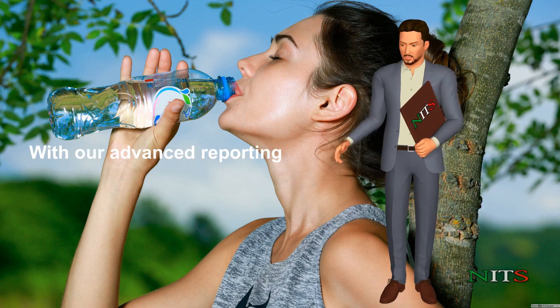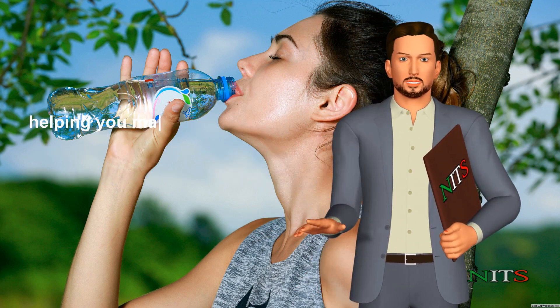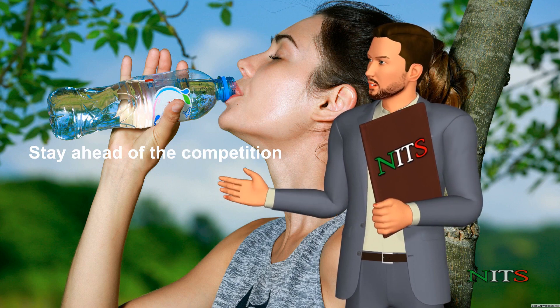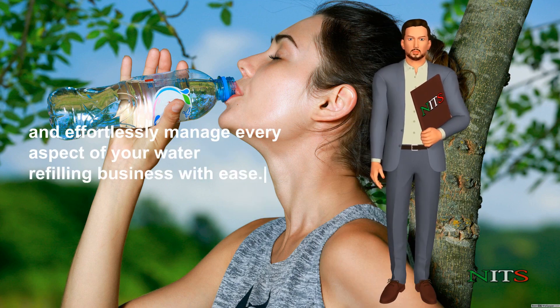With our advanced reporting and analytics, you'll gain valuable insights into your business performance, helping you make informed decisions to optimize your operations and maximize your profits. Stay ahead of the competition and effortlessly manage every aspect of your water refilling business with ease.